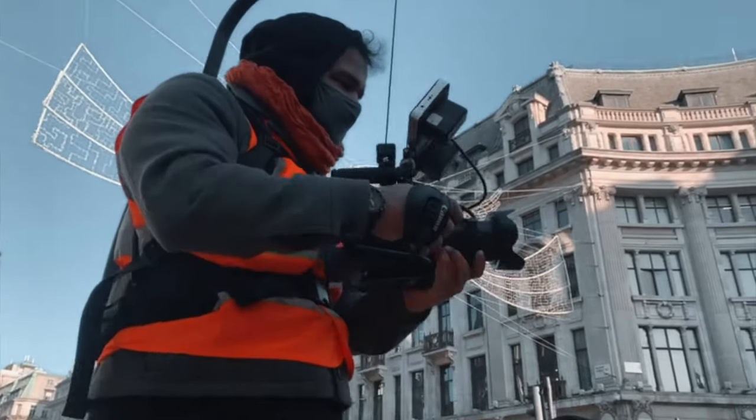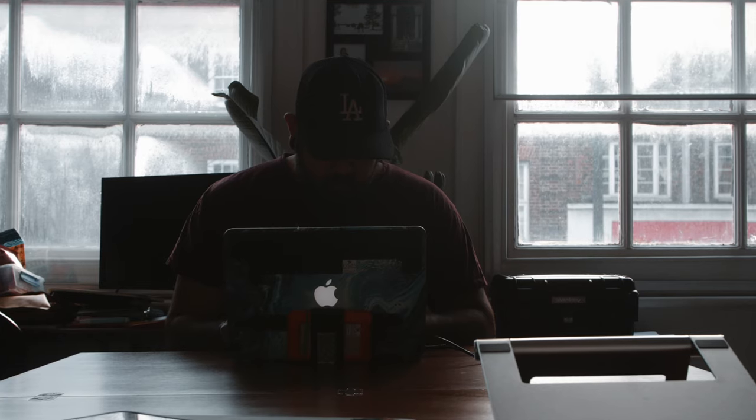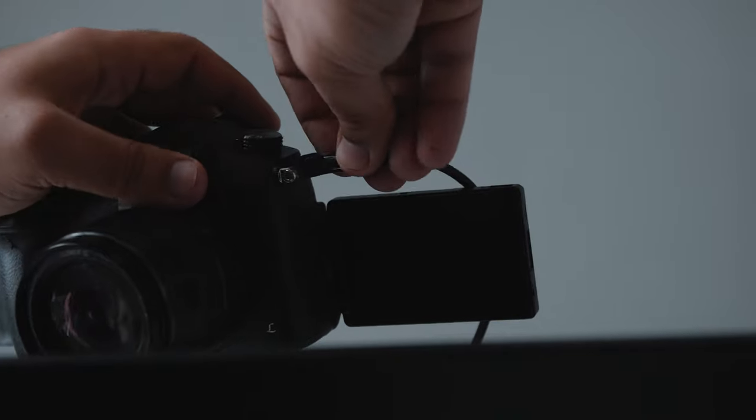Today I wanted to share 10 gadgets that I use on a day-to-day basis that make my filmmaking process a lot easier. My goal with these gadgets is two things: either to make my work easier or faster, ideally both. In this video, I'm going to share the problems I had and how the gadgets solve those problems, to give you a little more context on how I use them.